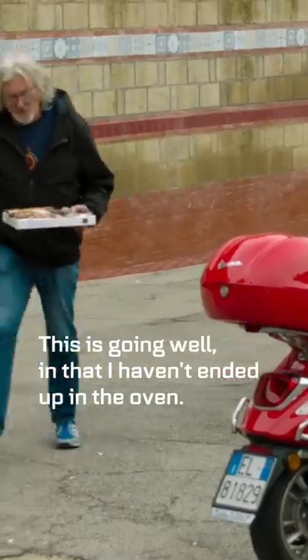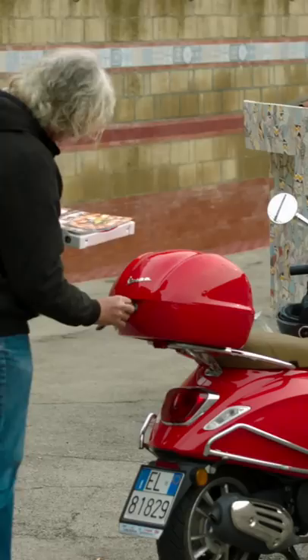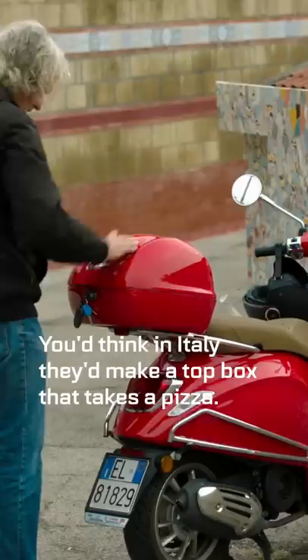This is going well, in that I haven't ended up in the oven. Oh, for God's sake — you'd think in Italy they'd make a top box that takes a pizza. No matter, I'm delivering it to a very important customer.